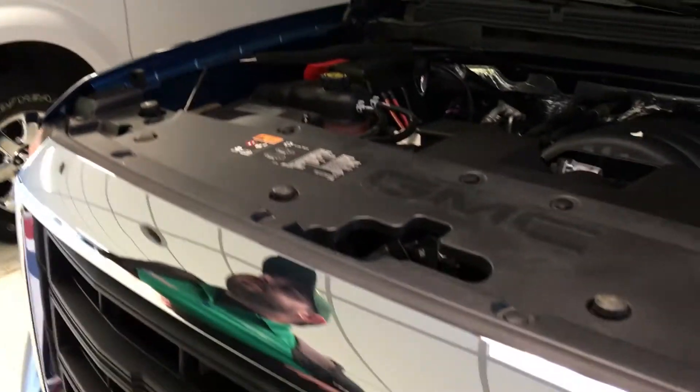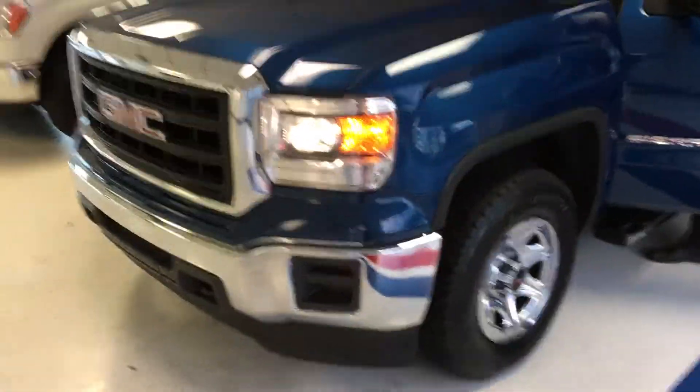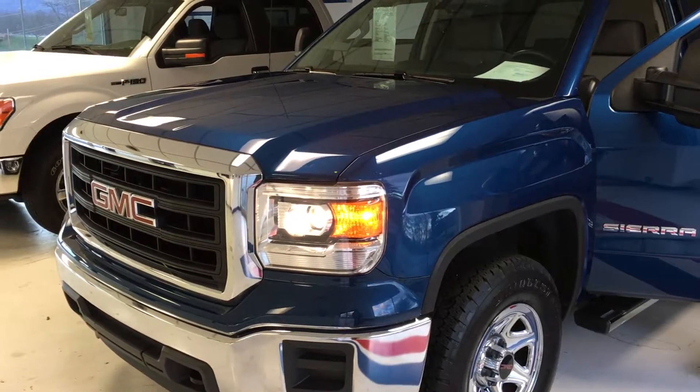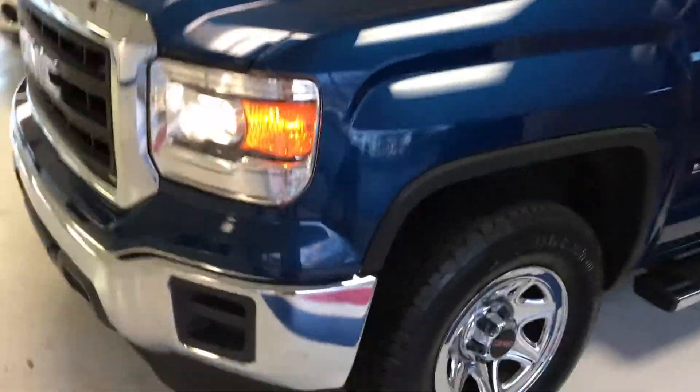Working our way around to the driver's side, want to show you that you do still have matching wheels on both sides, Bridgestone Dueler tires, nice meaty tread. It's a 5.3-liter on this truck, so the fuel economy is pretty decent. You're going to get about 16 to 17 average miles per gallon, kind of what you expect with a standard V8 in any of the domestic vehicles.